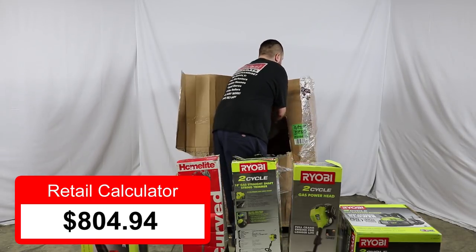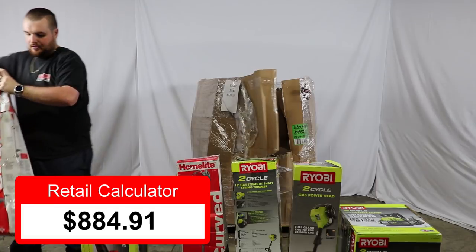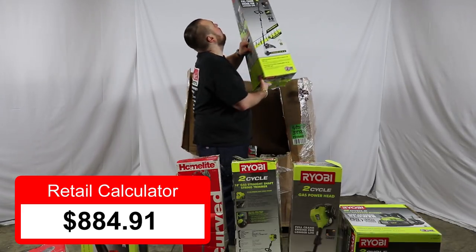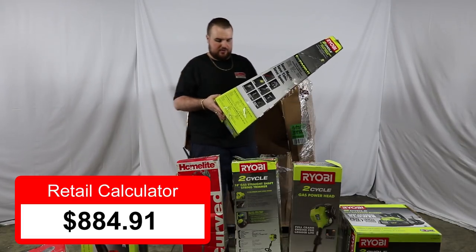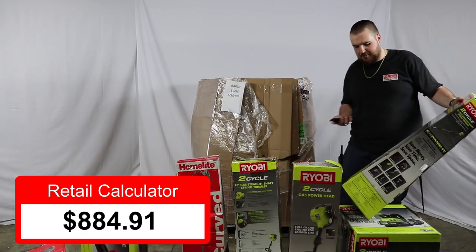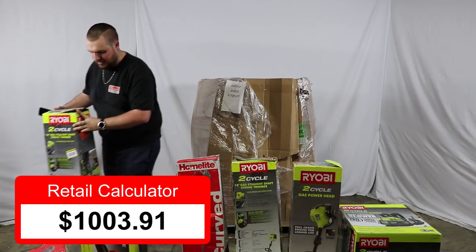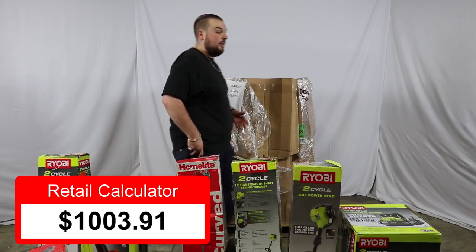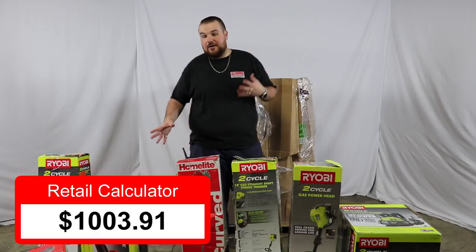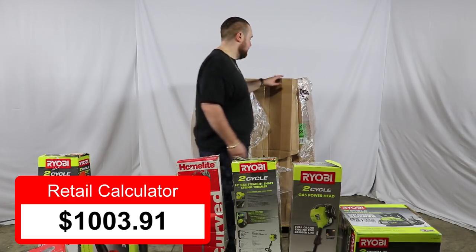Next, we've got another HomeLite trimmer — these were $79.97. We also have another Ryobi 2-cycle 18-inch gas straight shaft string trimmer. Current selling price is $119. Another nice thing about having multiples is that if you have one that's broken, you can take parts from it and use it towards another, or take two and make one. A lot of people that are handy find these easy fixes. For the stuff that's brand new, you can just sell it as is. It is good to have multiples.